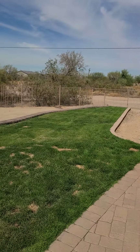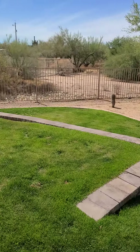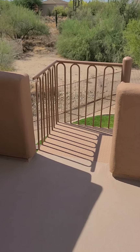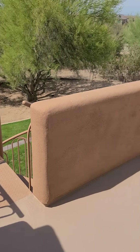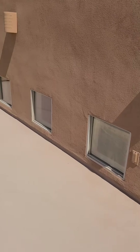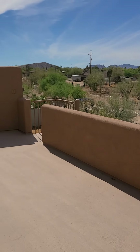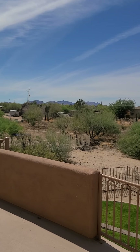Really big lot — could definitely fit a pool back here. Then up the spiral staircase you have a nice lookout patio with some nice views out in the distance.